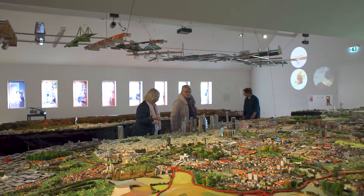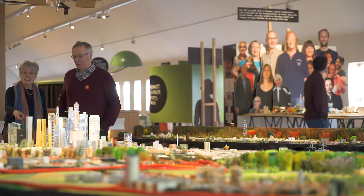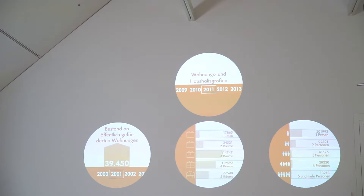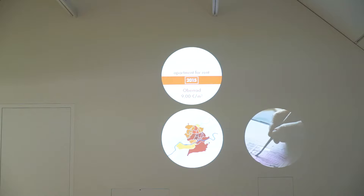A huge model provides an overview of the city. Demographic data expand the picture: immigration and emigration, population growth, transport, rent, income.